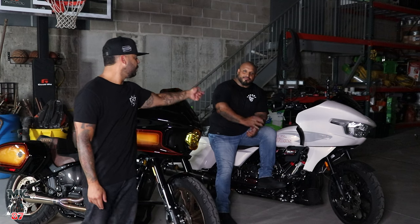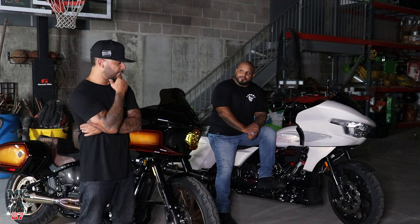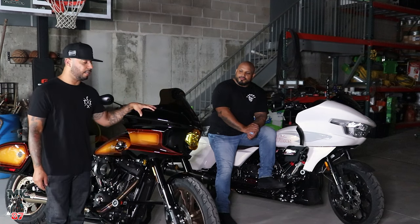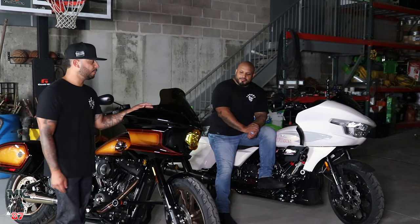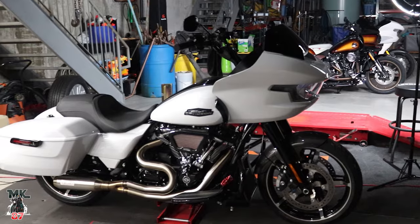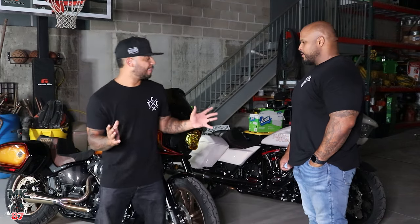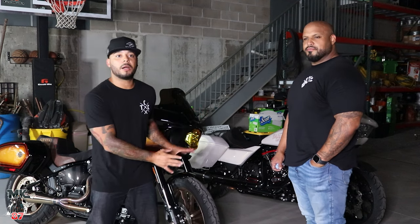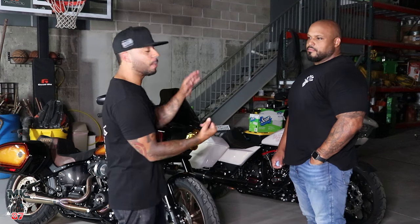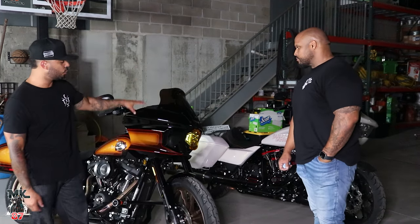You guys already know Rich from Baggies and BS. I really wanted to do this video with Rich because Rich has this bike, and he's also an owner of a Lowrider ST and a Road Glide Standard 2024 as well. These are my reasons why I think these two bikes right here are the best bang for your buck if you're looking for a performance bike. We'll start with the Lowrider ST.